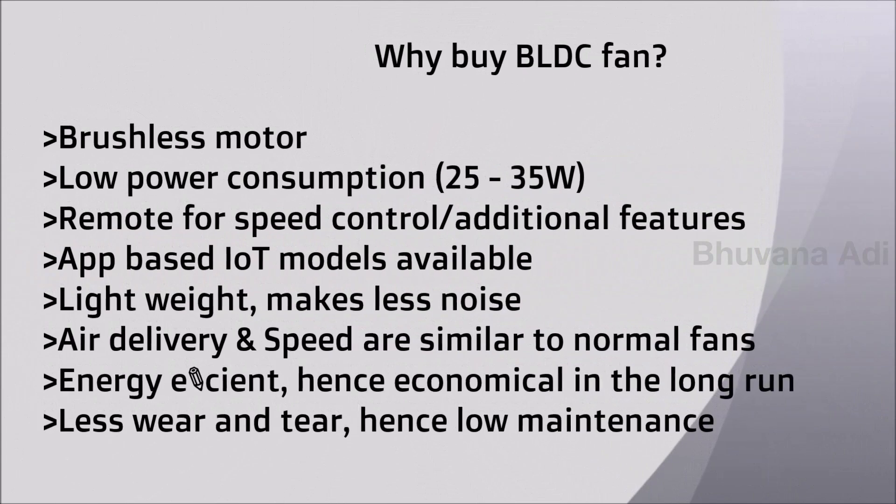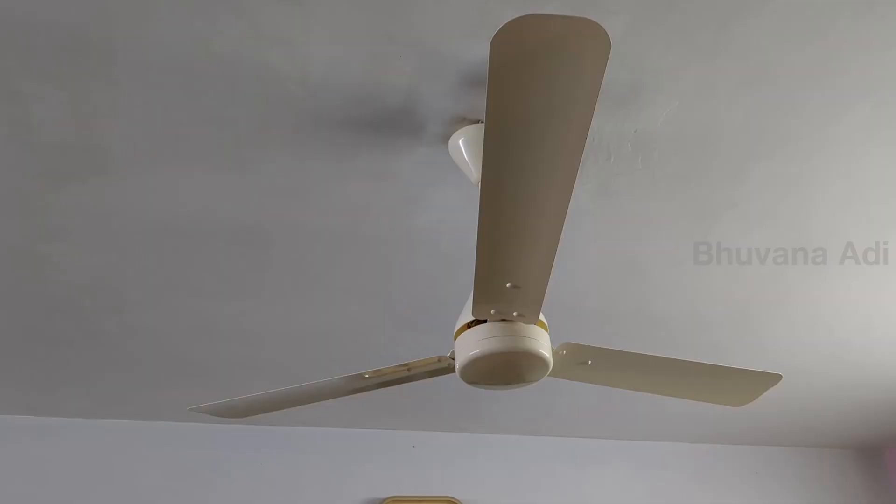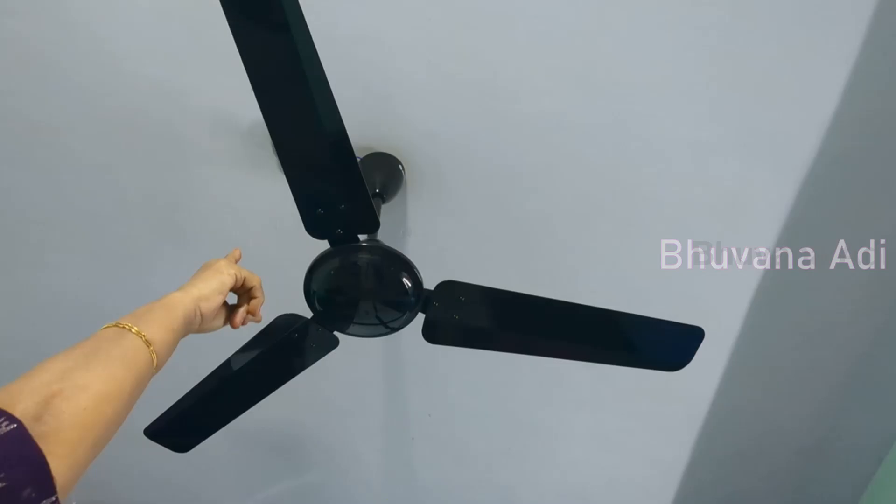With so many points in favor of BLDC fans, now you know why you should go for one — especially if you are using a fan for more than eight hours a day. By the way, we have two BLDC fans: a Crompton Energy On Hyperjet which we've been using for almost two years, and an Attenberg Alpha FCO which we bought a few months back.